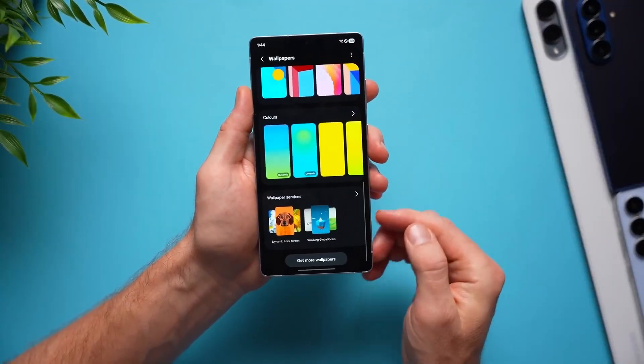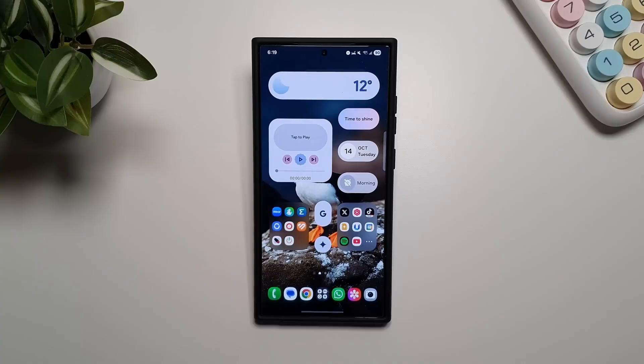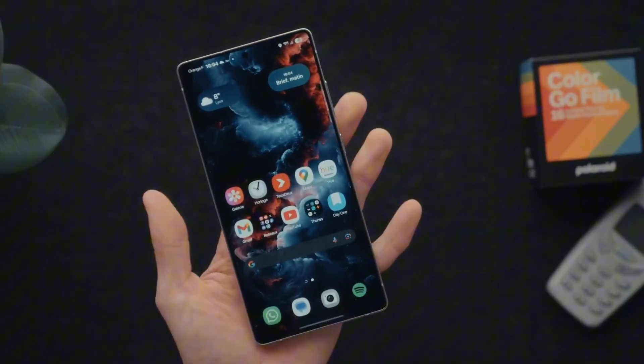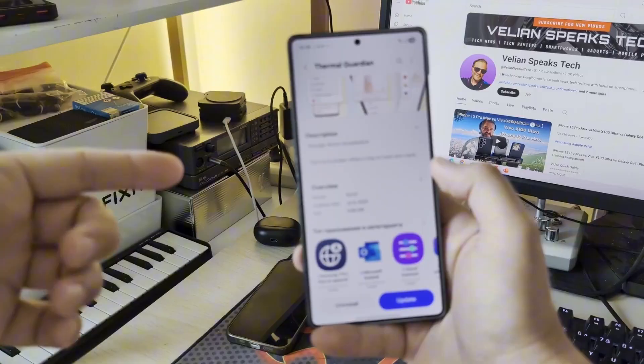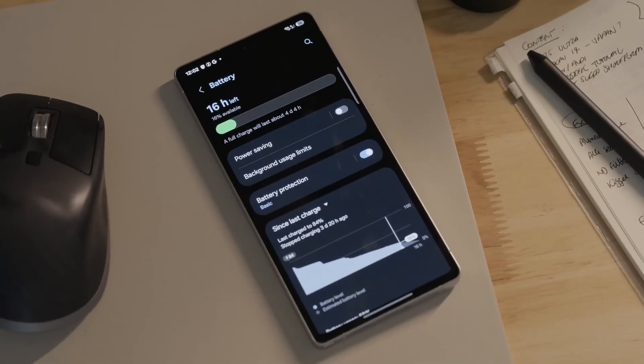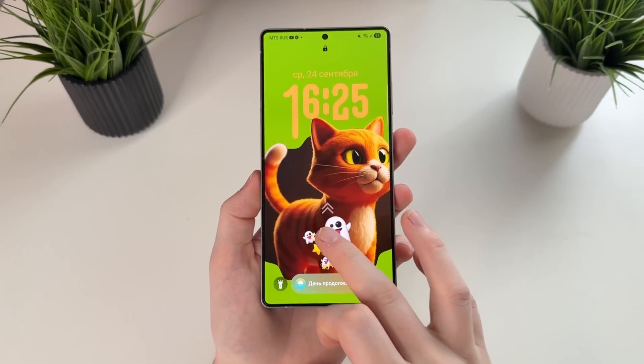Imagine scrolling through an article, long-pressing a paragraph, and your phone instantly explains or translates it for you. This is where Samsung's AI Edge truly begins to shine. And while the brains of the phone are evolving, so is its look — and this time, Samsung's listening to fans.